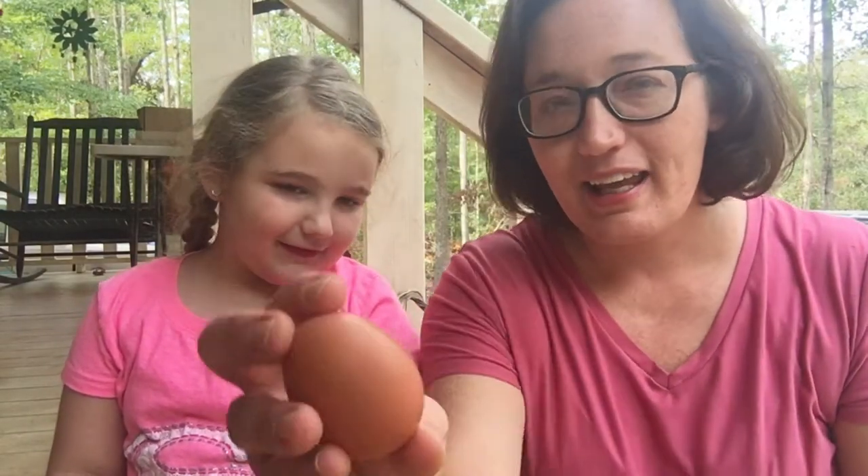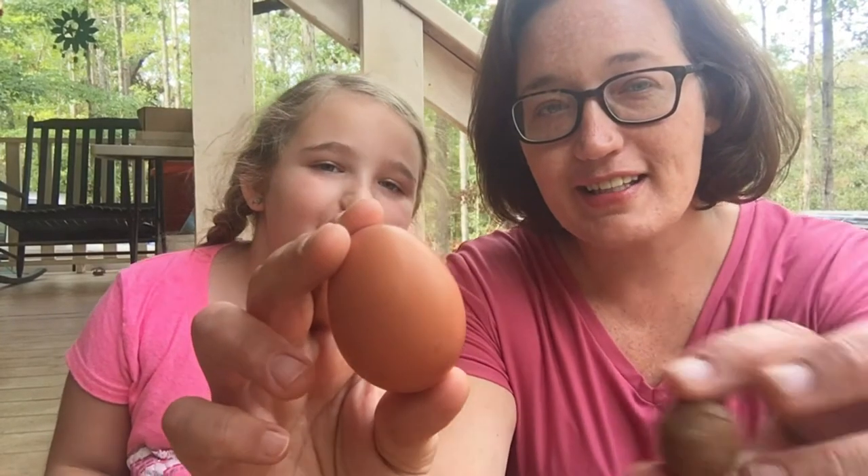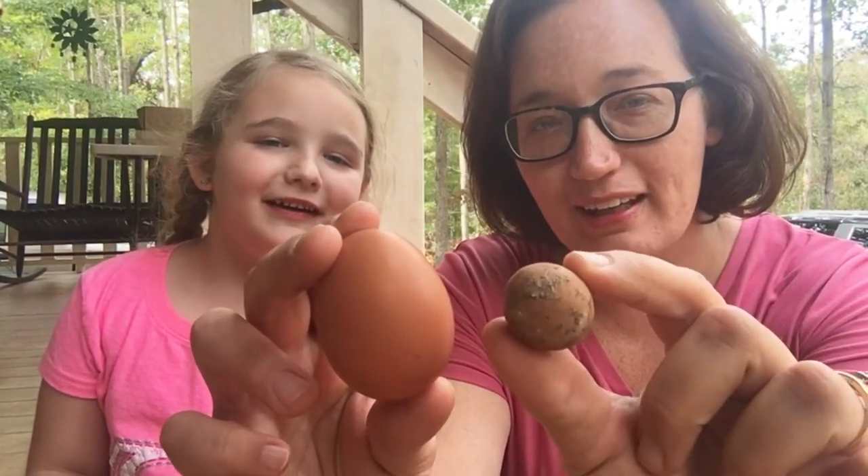Me and Molly went down to the chicken coop today to pick up our eggs. We had a lot of good eggs and then we had this little tiny baby egg. We're going to crack it open and see what's inside.